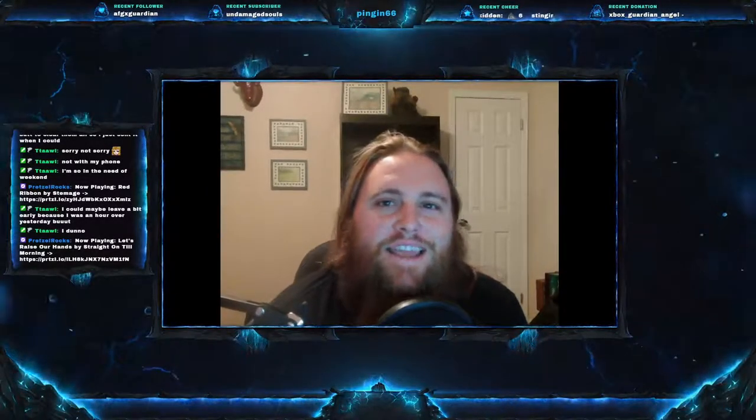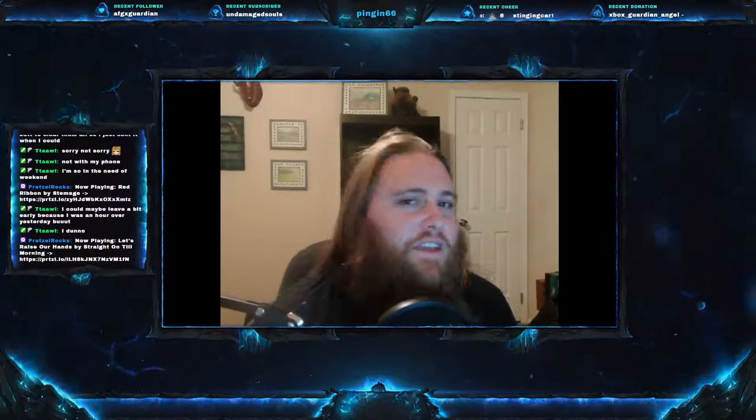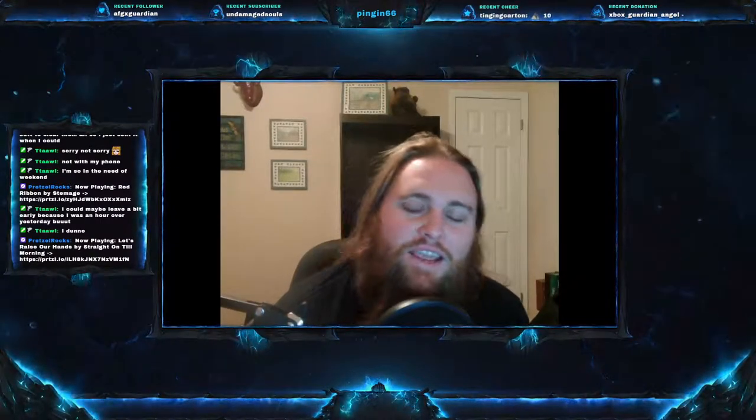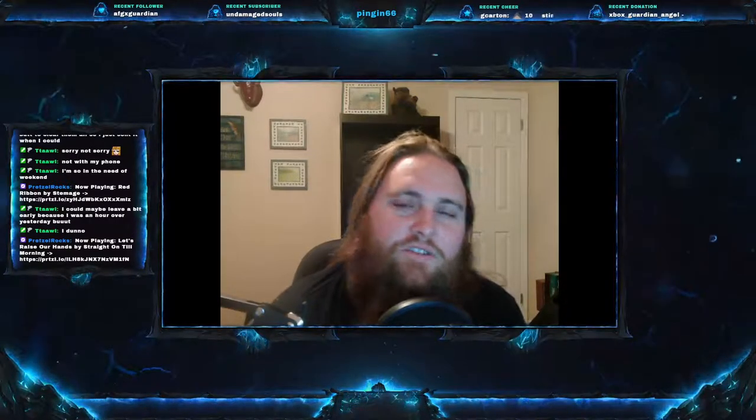Welcome everyone to this week's video. Today we are on Fish Friday number 33 and we have a good one. This one tastes delicious, looks beautiful, and is a fish that you want to see on your table more often than not.